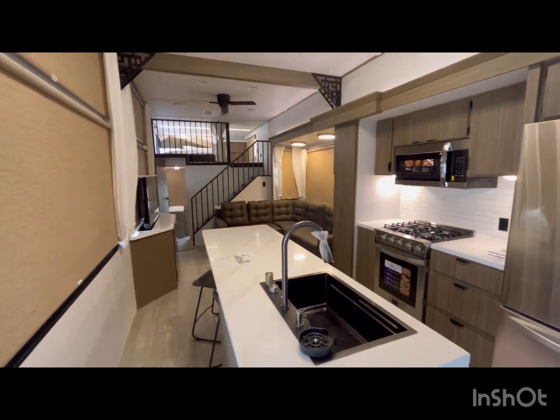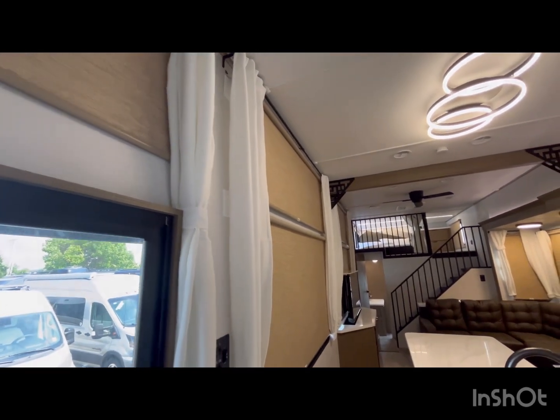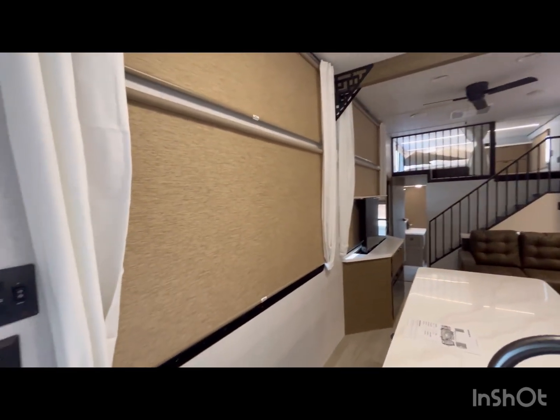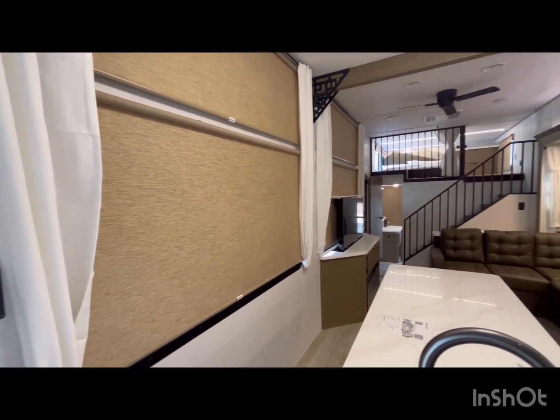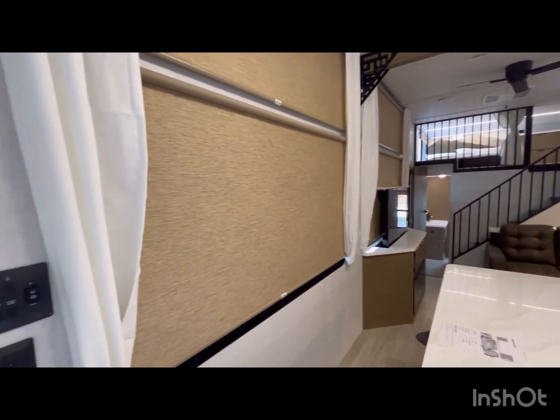Walking inside, they did change the colors around in here. It used to have black shades but they've gone to this kind of brownish color. All the shades in the living room and kitchen area are motorized, and there are shades up high as well.